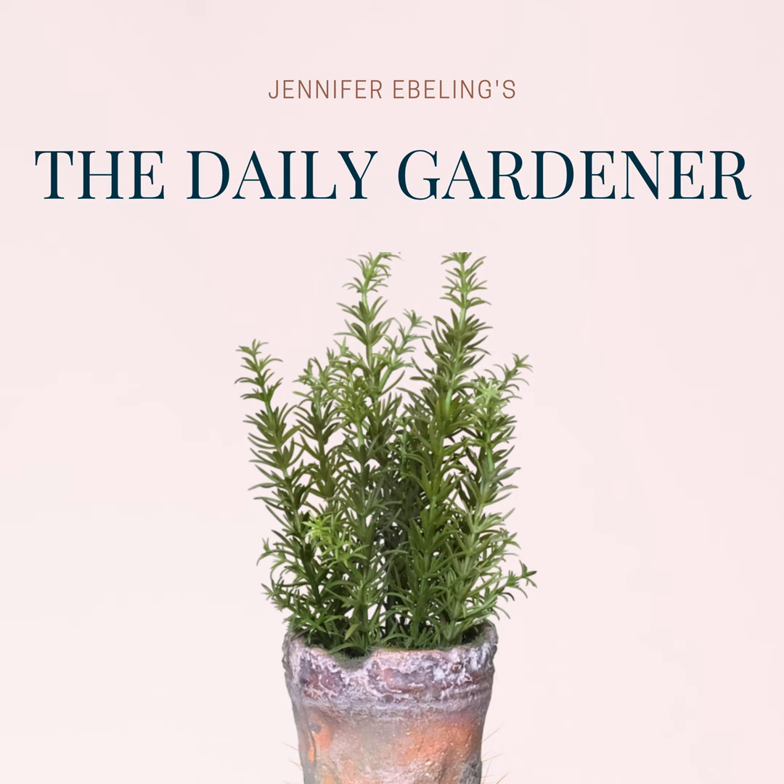Agnes was an agrostologist, a studier of grass, and a self-taught botanist. Her first position was as an illustrator at the USDA's Bureau of Plant Industry in Washington, D.C. In this position, Agnes worked as an assistant to the botanist Albert Speer Hitchcock. When it came time to apply for funding for expeditions, only Albert received approval, not Agnes.